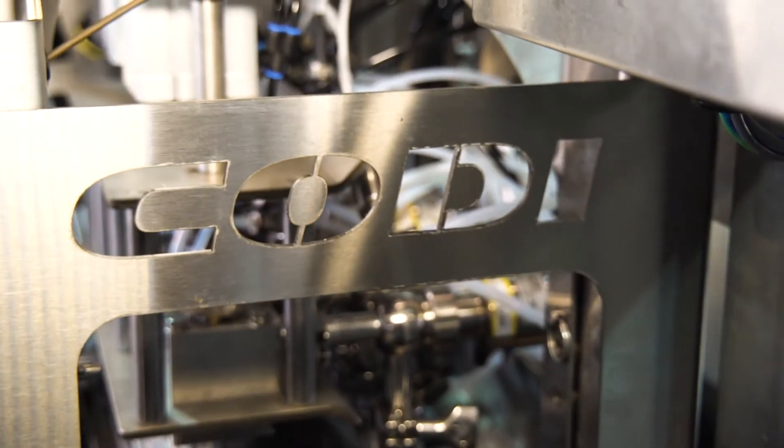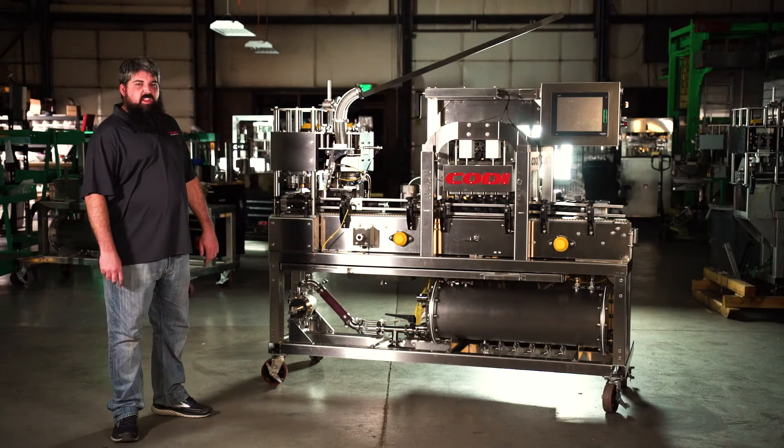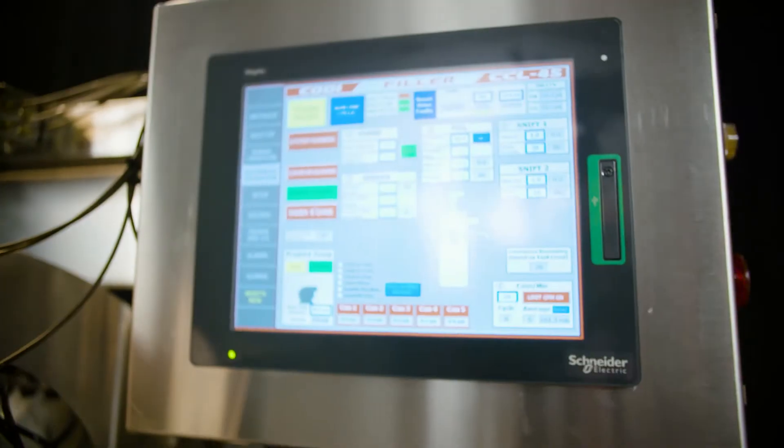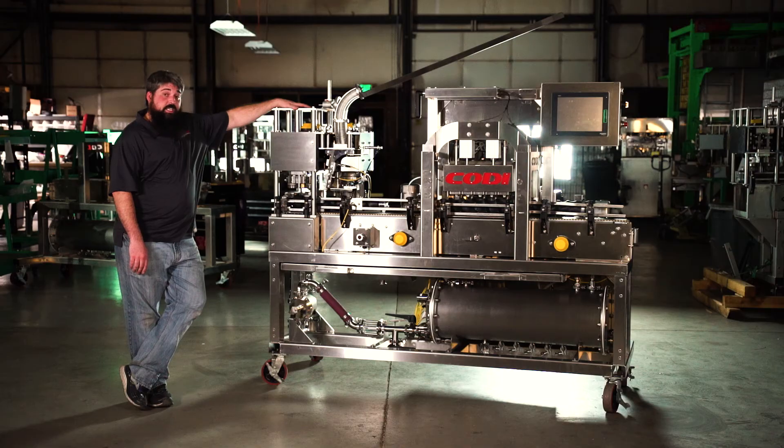Quality design, quality cleanability, quality canning — the three pillars of Cody Manufacturing's Counter Pressure Filler. If I had a choice to can my product, I'd buy a Cody.